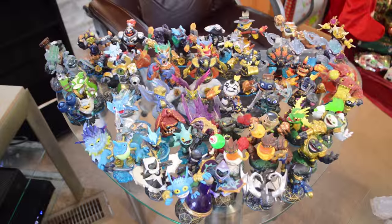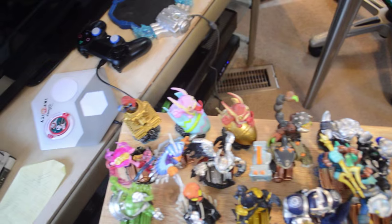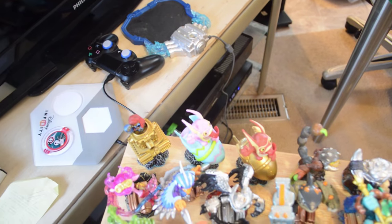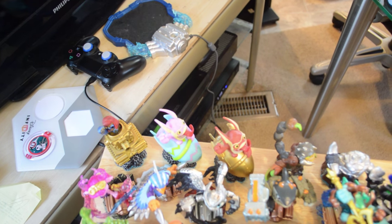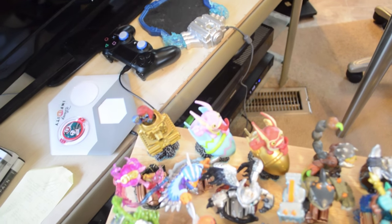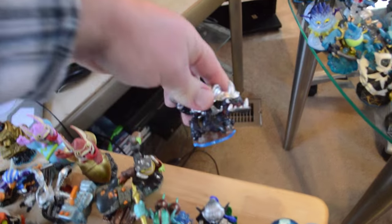Next up is Skylanders Swap Force. Here's all of our Swap Force characters. With the exception of a few we had to put on our Superchargers table, we've got another version of Sprocket, Trigger Happy, Big Bang, Scorp, and Dark Slobbertooth. That is about it for our Skylanders Superchargers characters right there.